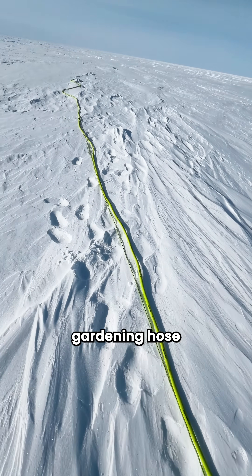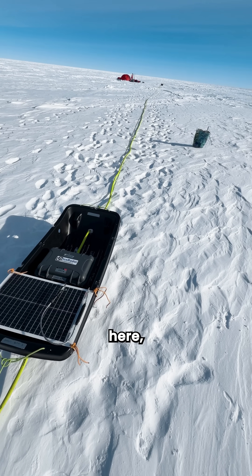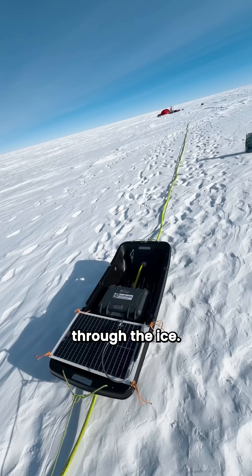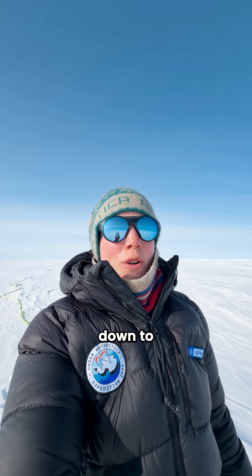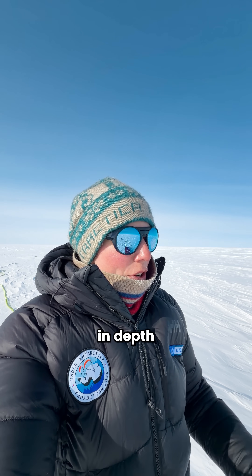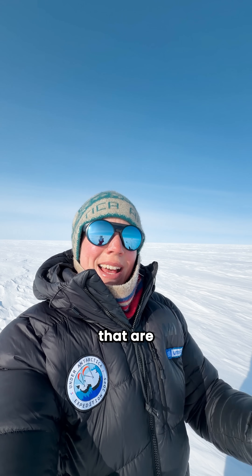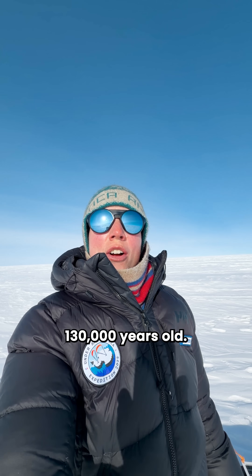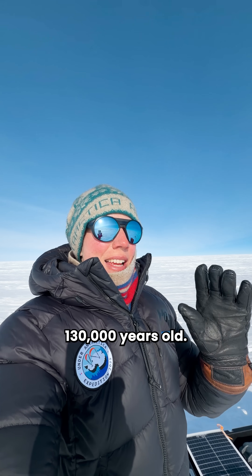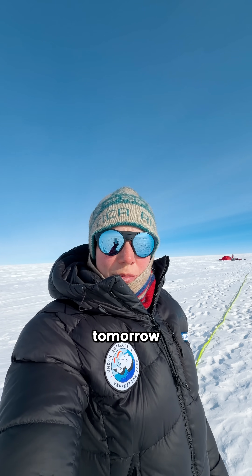This doesn't look like much — it looks like gardening hose equipment — but thanks to this piece of equipment we can see through the ice. We can go down to hopefully more than two kilometers in depth through this very cold and dry ice, and look at ice layers that are extremely old, about 130,000 years old. That's what we're aiming for, so let's see. We will start running the radar tomorrow.